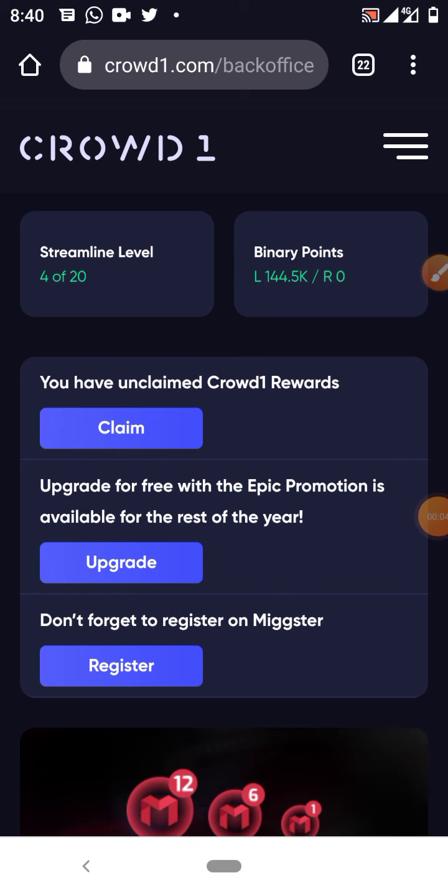Register for Mixta now — don't ignore Crowd One. Hello, you're welcome. My name is CJ Manuel. In this video we'll be talking about how to register for Mixta. I know a lot of you guys have been ignoring Crowd One. Please, I advise you don't ignore Crowd One. Some of us are not very patient with legit companies — we want quick money companies, and then they go down and we start crying.